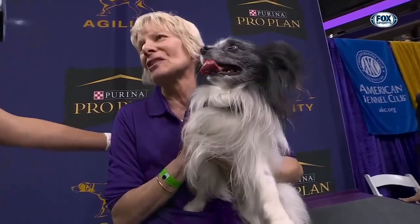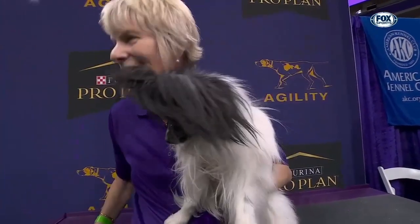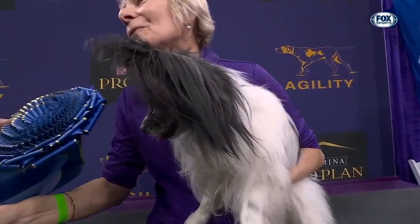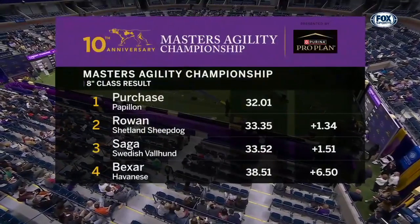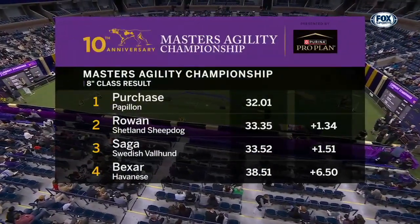Congratulations — earned those treats, great job! Isn't that something? A rookie, first time here at Westminster, the youngest dog in the class at three years of age, and a winner. Purchase makes it ten for ten for the Papillon in the 8-inch class.